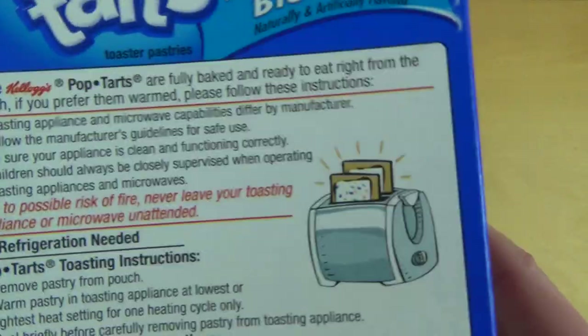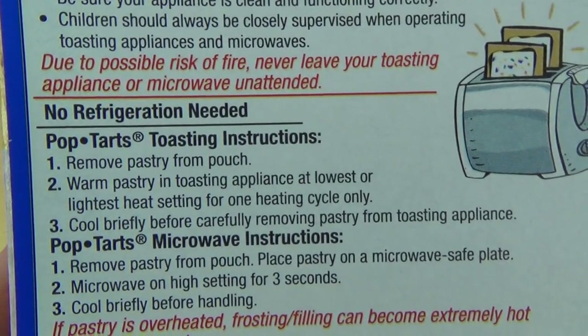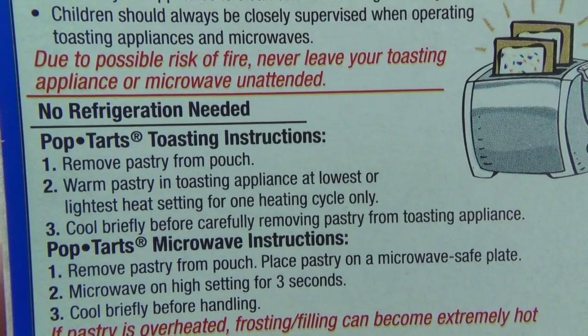Here come the directions. You can make it in a toaster, or microwave — sounds a little bit strange. Remove the pastry, warm the pastry in a toasting appliance at the lowest, lightest heat setting.